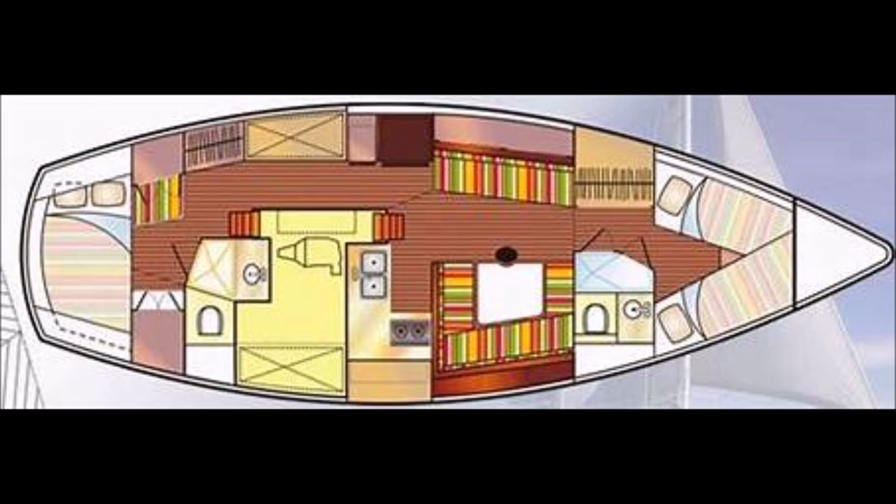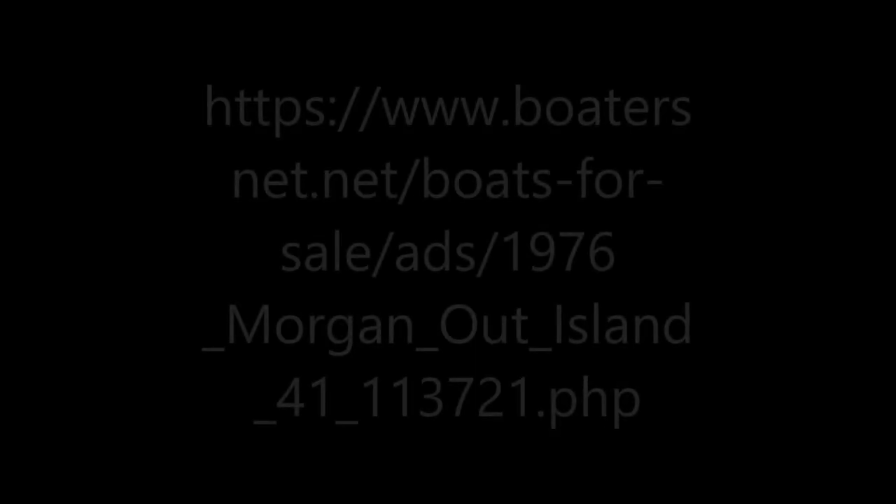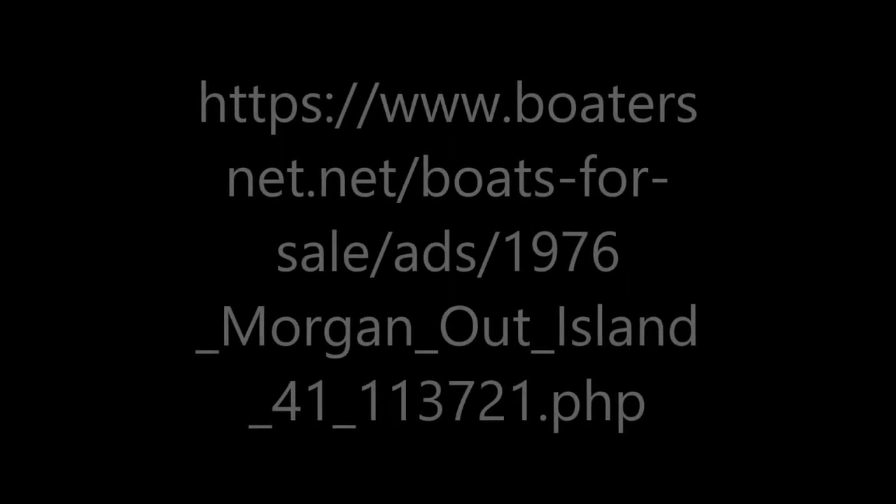The owner wants to point out there are also direct flights from Florida to Marsh Harbor. For more information and pictures to contact the owner, visit BoatersNet.net.